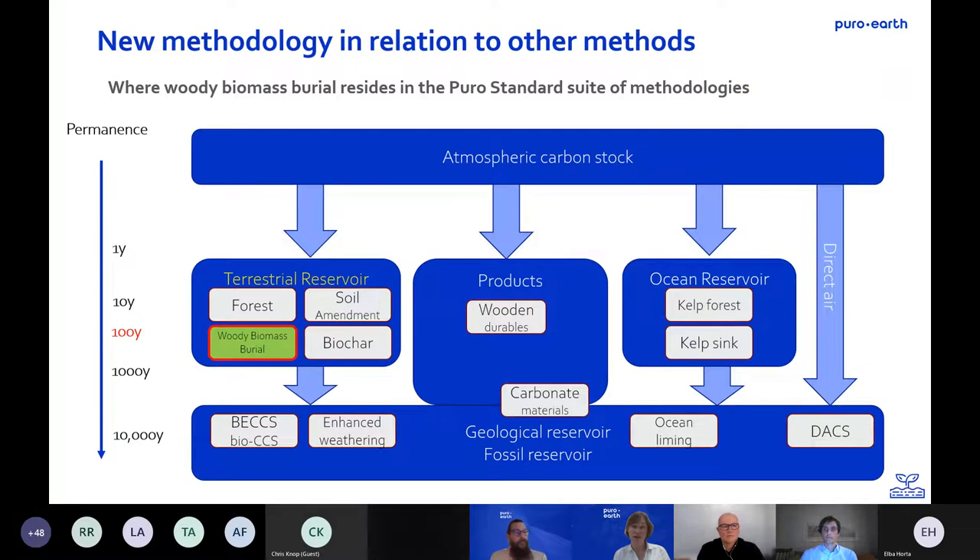The working group has elaborated the methodology and now we are open for public views and comments. How does it sit with the existing ones? It is terrestrial — happening on land. It starts from the atmosphere through biomass, so photosynthesis is the capture phase, and it offers 100 years permanence. So it sits nicely within the family of Puro carbon removal methodologies.